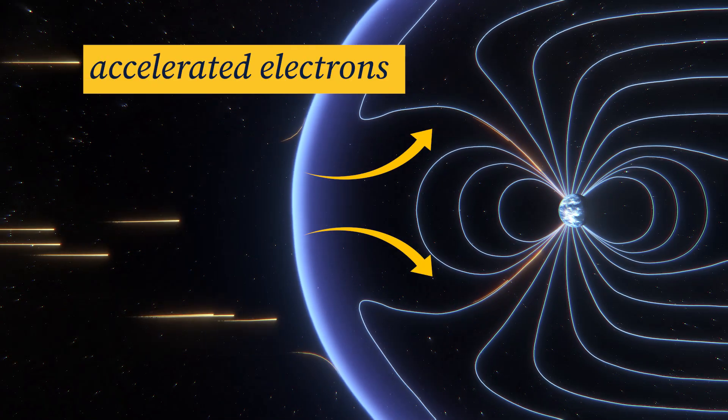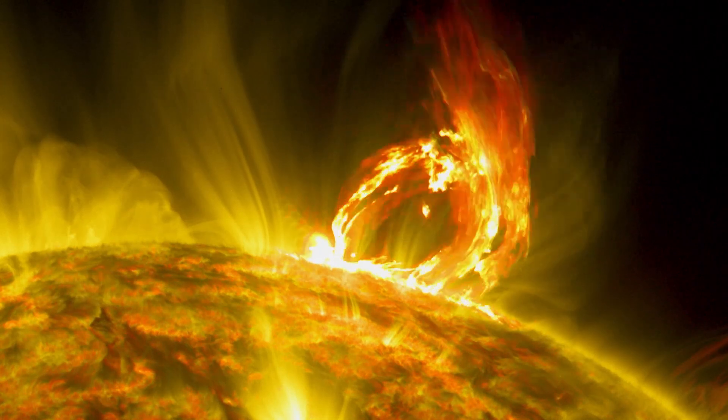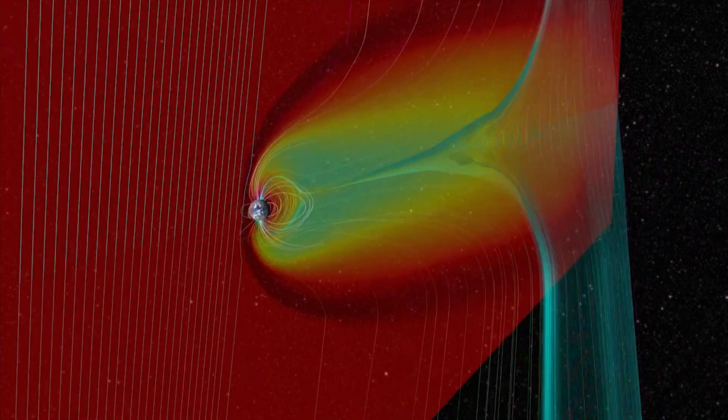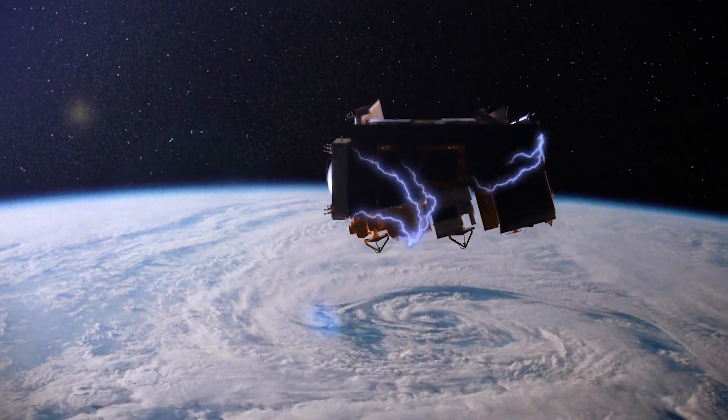We will be able to understand where reconnection happens when the solar wind is in certain conditions. That is a key part of how the solar wind can drive geomagnetic storms that can play havoc with spacecraft and communications infrastructure.